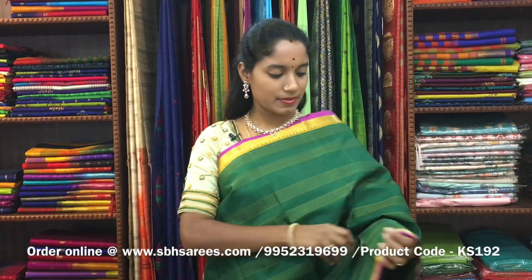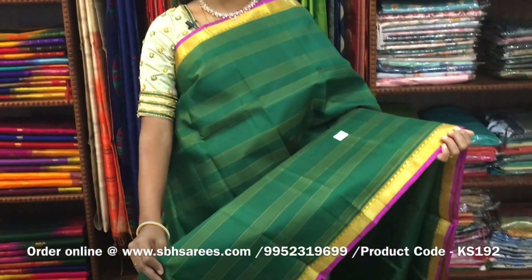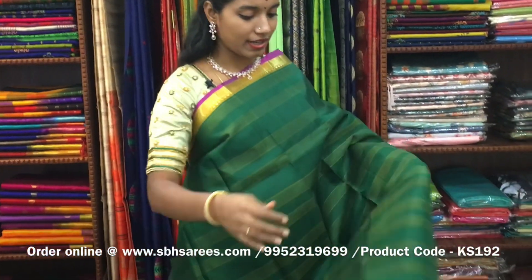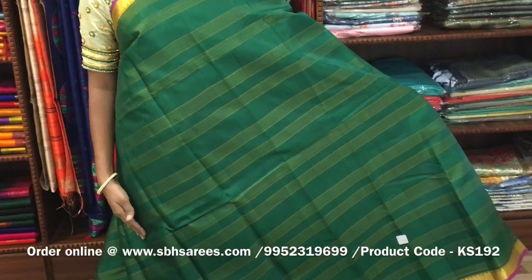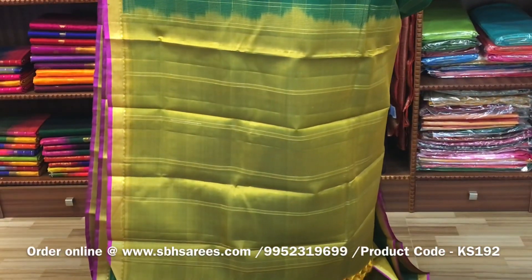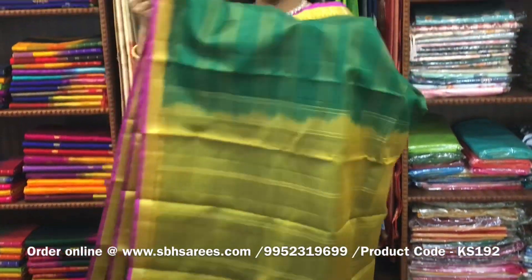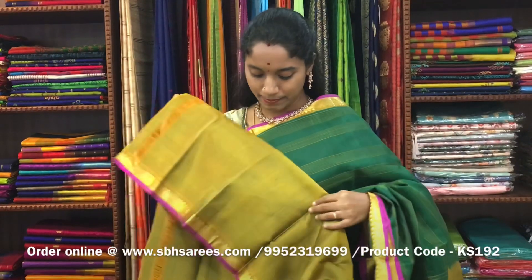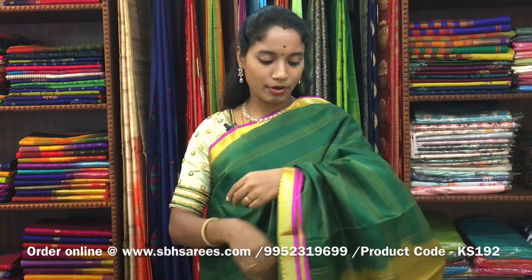There is a Kanjivaram silk saree with green and sampanga combination. In this, we have a small zari woven border on both sides of the saree. On the entire body, we have horizontal lines in sampanga color, with a zari lined pallu in sampanga color and a sampanga blouse. The price of the saree is ₹8650 and the product code is KS192.